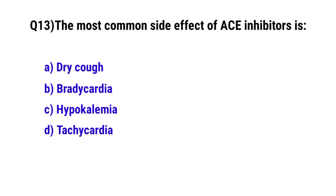Question No. 13: The most common side effect of ACE inhibitors is? The correct option is D: A dry cough.